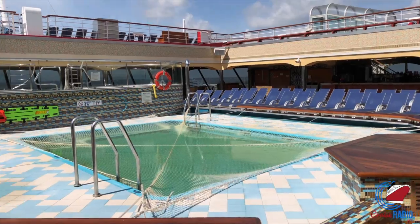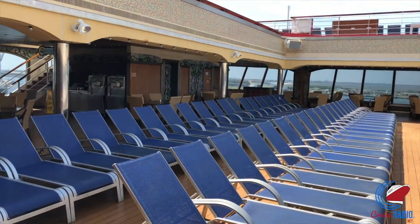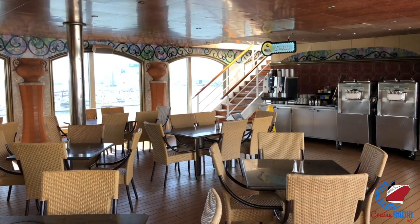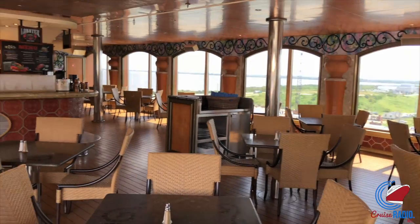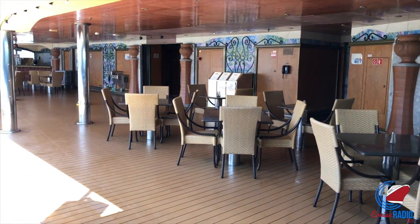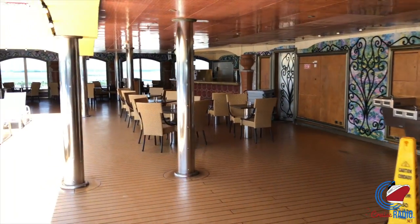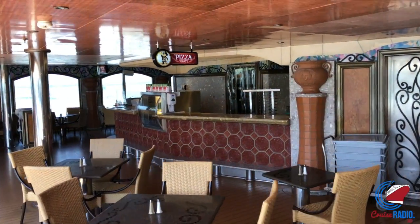Walking back down to deck nine, that's where the aft pool is. One thing I've noticed on this ship is that though it's not officially an adults-only pool, I've been on this ship twice in the past month and every time someone tries to bring little ones back to the aft pool, they're told it's adults-only, 18 and up. I don't know if it's loosely enforced or official, but they're not letting kids back here — which is fine with me.